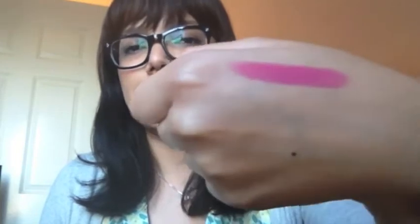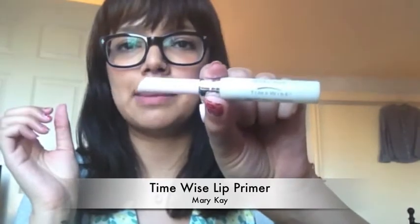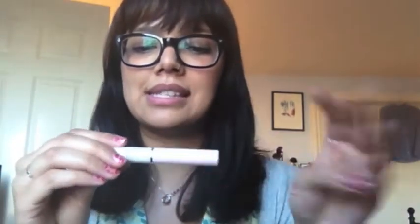I'm going to swatch it for you right here — it goes on so nicely, it's very vibrant, pigmented, and opaque. I'm going to put it on for you now, but first I'm going to put on my primer because my lips are always incredibly dry. What I'm using here is the Mary Kay Timewise lip primer. I started using my MAC lip primer more, but then I went back to this and realized how awesome it actually is, so if you're looking for a lip primer, it's a great one.